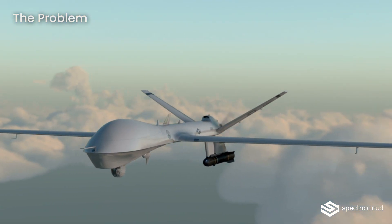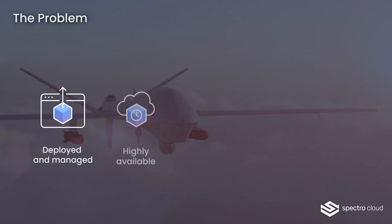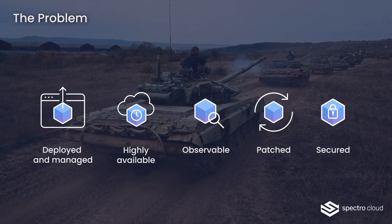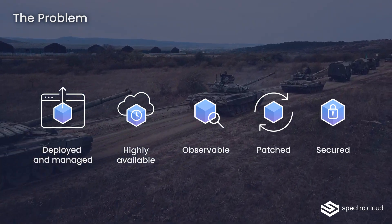Edge devices may be disconnected and exposed to unique security threats, yet they need to be easily deployed and managed and remain highly available, observable, patched, and secured in the thousands. Until now, no solution has been able to meet all these requirements while operating at scale and to the necessary security standards.